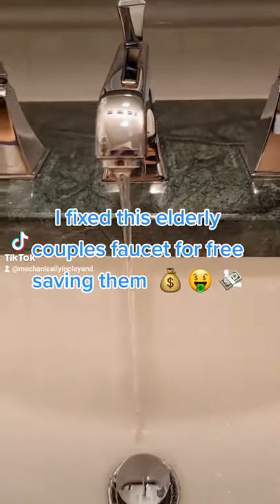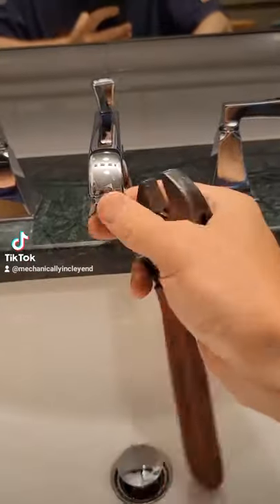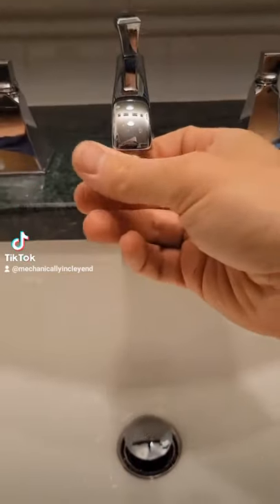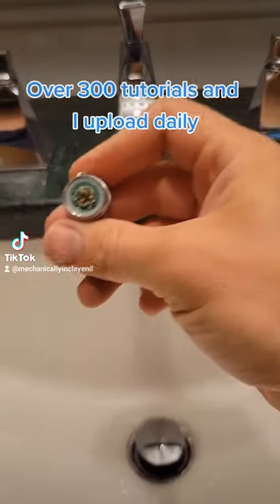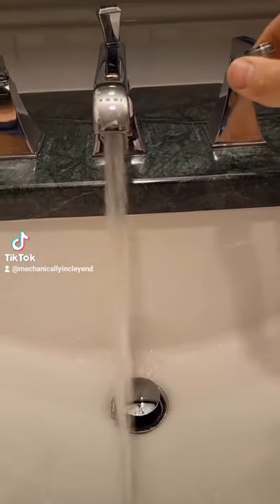This elderly couple was about to get charged $750 to replace this widespread faucet for a low flow issue, when all it needed was to be cleaned. This is why you need to learn how to fix things in your own home so you don't get overcharged by plumbers.